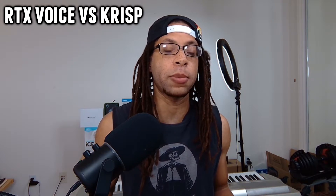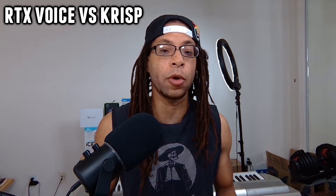Nvidia RTX Voice and Crisp are two noise cancellation software. In this video, I'm going to compare both and go over performance and various tests, software pros and cons, and then give my overall thoughts and my verdict on which one is better.